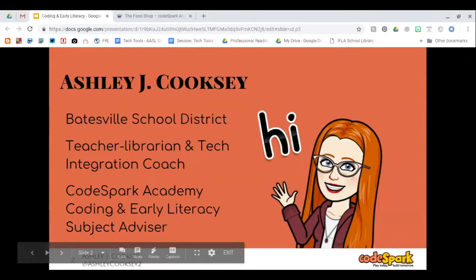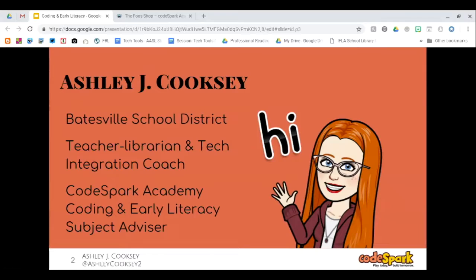I've already introduced myself as a teacher librarian and technology coach, and I am CodeSpark's coding and early literacy subject advisor.